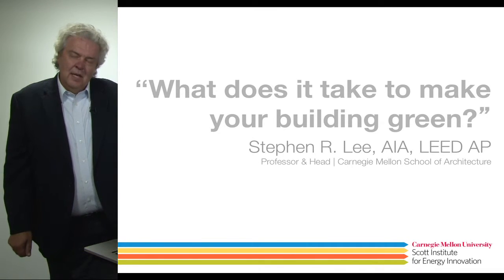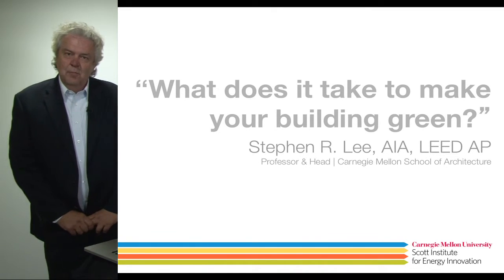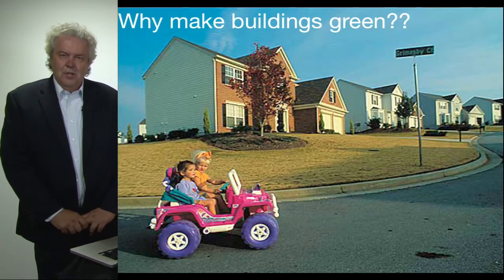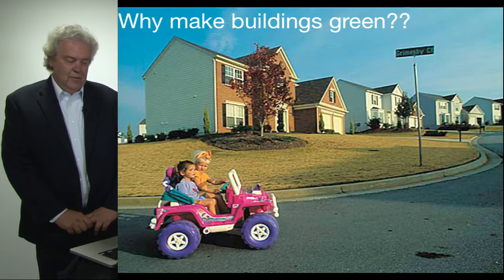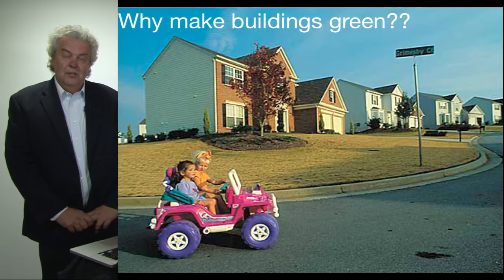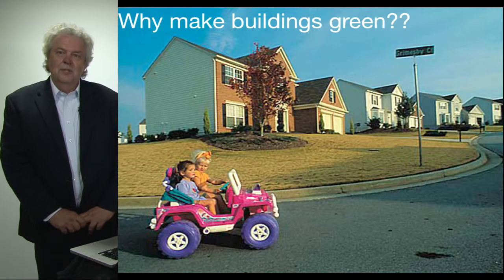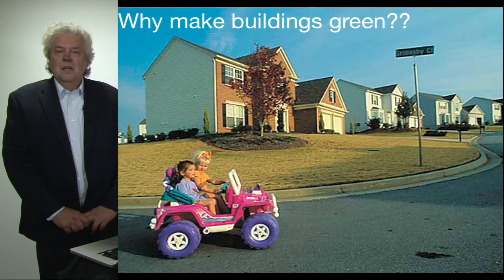Today's presentation, I think, is very timely. The title of it is, "What Does It Take to Make Your Building Green?" I find in my architectural career that a more typical question I get asked is why should we make our buildings green. I think it's time for a complete paradigm shift. As you see from this image representing suburban sprawl, we're taking our youngest children and convincing them that they need an automobile to get around in their daily life in a neighborhood that's solely homes.